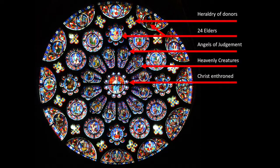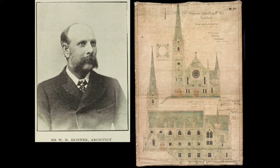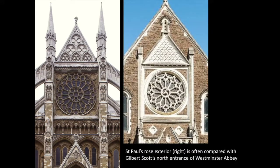St. Paul's building, including its rose window, was designed by William Skinner in 1893. Skinner was greatly inspired by the work of Gilbert Scott, a famous English architect and neo-Gothic designer whose one New Zealand work was Christchurch Cathedral. In the UK, Scott did the north transept for Westminster Abbey, and our rose on the outside is based on that north transept — in its context, in its square, and in the detailed triangle above it. If you read the newspapers of the time when St. Paul's was opened, some people loved this kind of reference and others not so much.